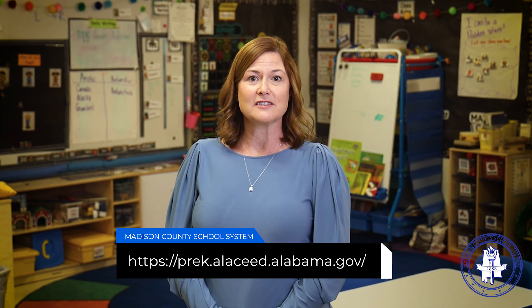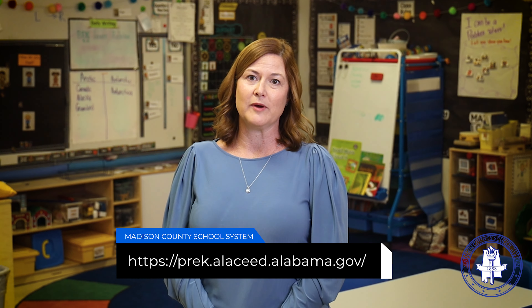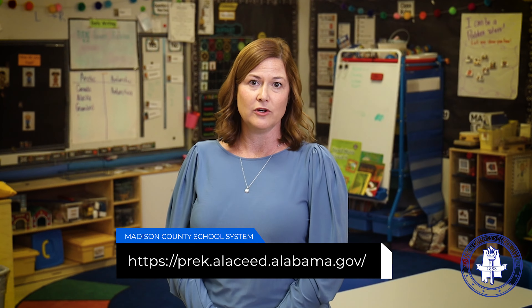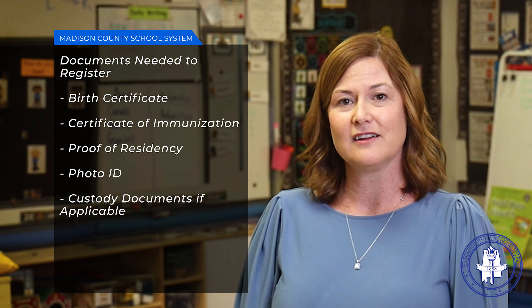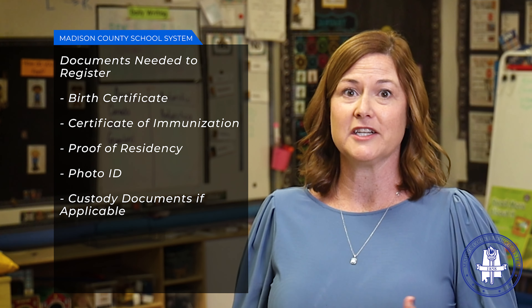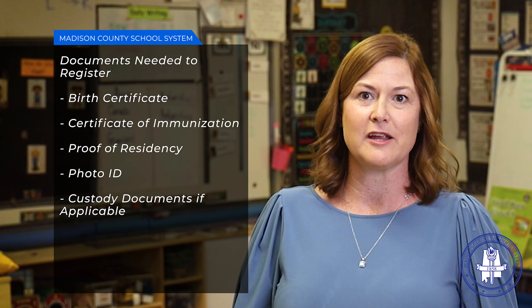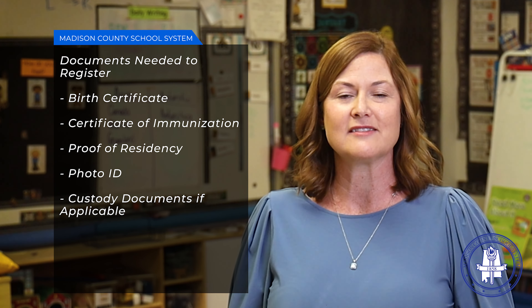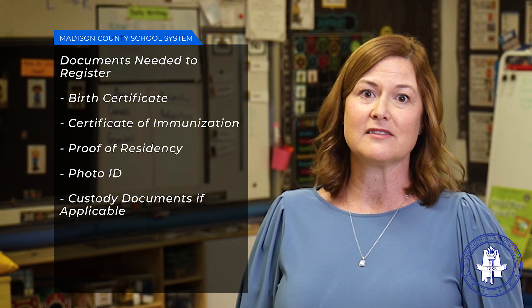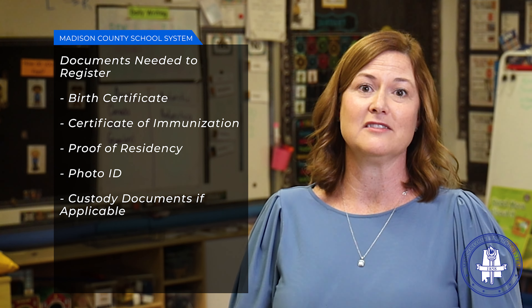To be eligible, families must complete an online application at the web address seen here, as well as bringing a few documents to the school. You'll need your child's birth certificate, certificate of immunization, two proofs of residence such as a utility bill and a property tax statement, mortgage statement, or lease agreement, a photo ID, and any custody documents that may be applicable in your family situation.